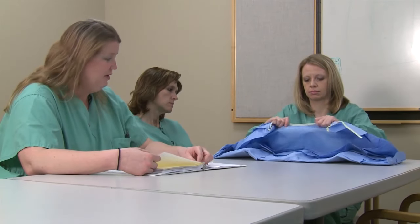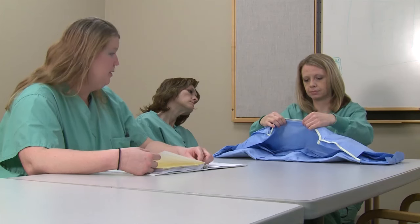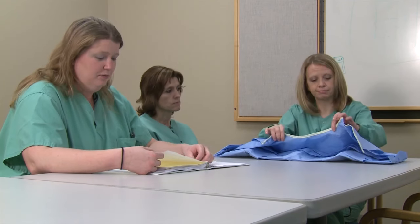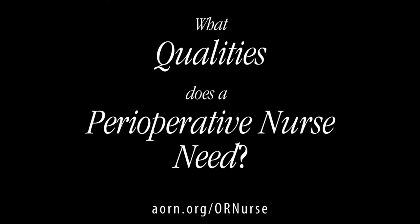As perioperative RNs gain nursing knowledge, experiences, certifications, and additional educational degrees, their opportunities in perioperative nursing can expand to more advanced roles. For example, many perioperative RNs become nurse managers, nurse executives, nursing instructors, educators, advanced nurse practitioners, and consultants. In these expanded roles, they provide support to perioperative nurses at the patient's side and advocate for the patient's well-being and safety throughout the perioperative experience.